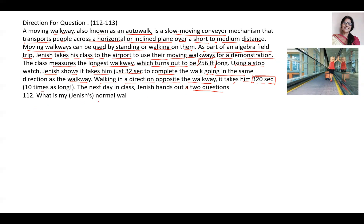Question one: What is Janice's normal walking speed? The options are: 3.6 feet per second, 4.4 feet per second, 2.1 feet per second, or 2.2 feet per second.